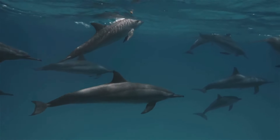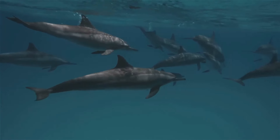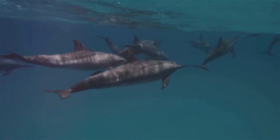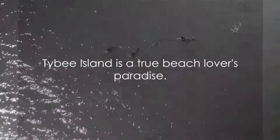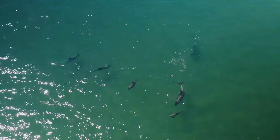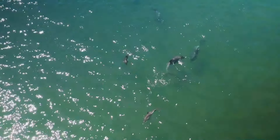Venture out into the sparkling Atlantic waters for an unforgettable dolphin-watching experience. The island's playful aquatic neighbors are frequently spotted frolicking in the waves. From its sun-drenched beaches to its rich history and the thrill of spotting dolphins in the wild, Tybee Island offers an unrivaled coastal retreat — a true beach lover's paradise.